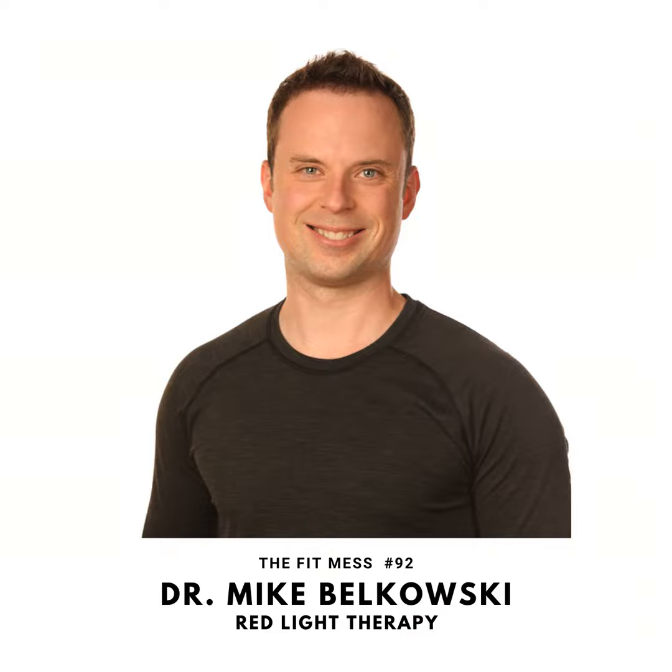Then InsideTracker records your progress every day, every step of the way towards reaching your performance goals and living a longer, healthier life. For a limited time, you can get 25% off the entire InsideTracker store. Just go to insidetracker.com/fitmess or visit the link on our website, thefitmess.com.